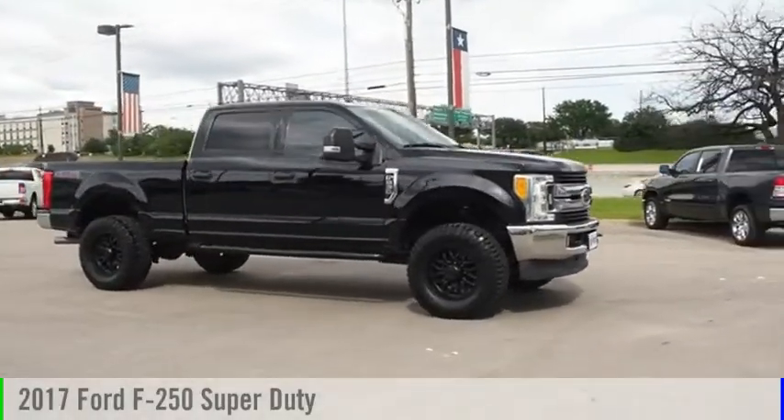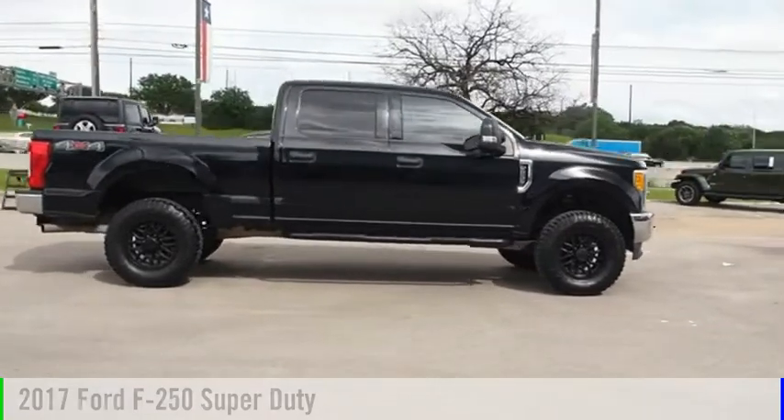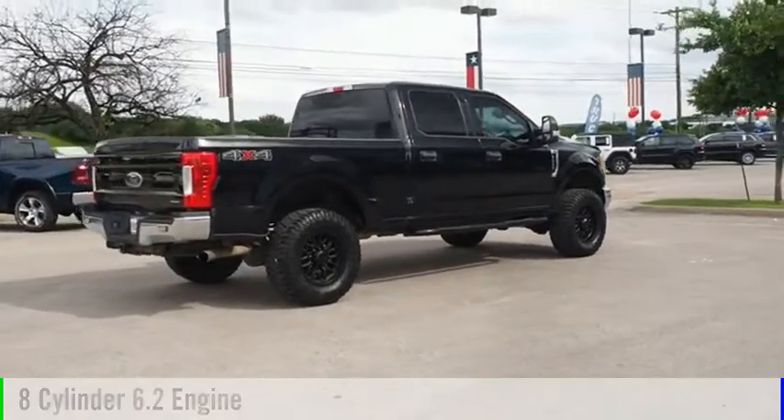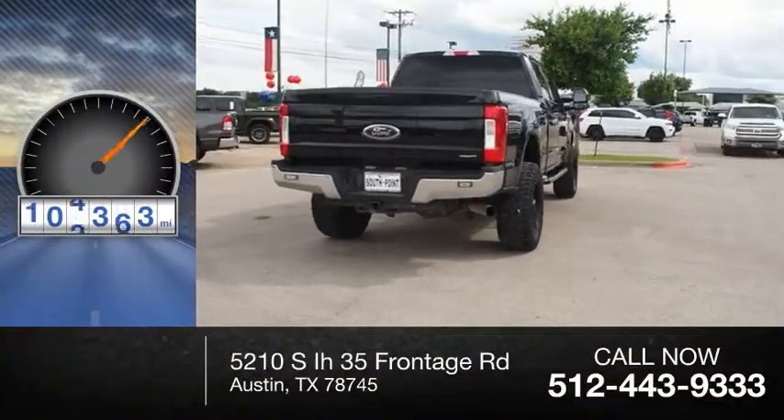Take a ride in the 2017 F-250 Super Duty. This vehicle is powered by a four-wheel drive, eight-cylinder, 6.2-liter engine, and comes with an automatic transmission. This vehicle has less than 105,000 miles.